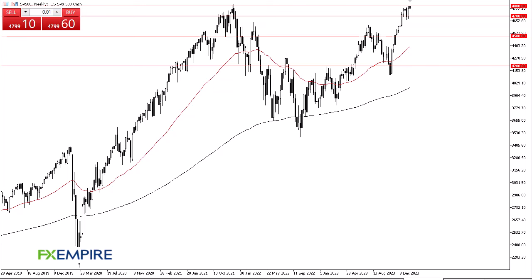From FX Empire, this is Chris taking a look at the S&P 500 weekly chart. The S&P 500 initially pulled back just a bit during the trading week but continues to find plenty of support near the 4700 level. On the other hand, we have turned around to reach the 4800 level again.